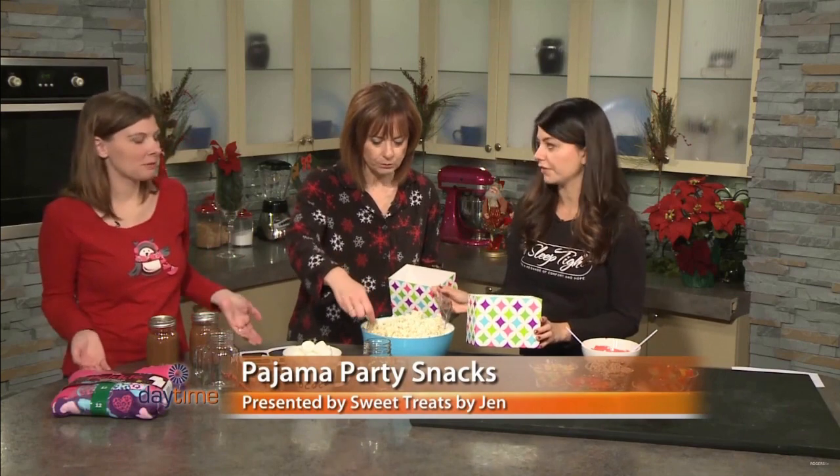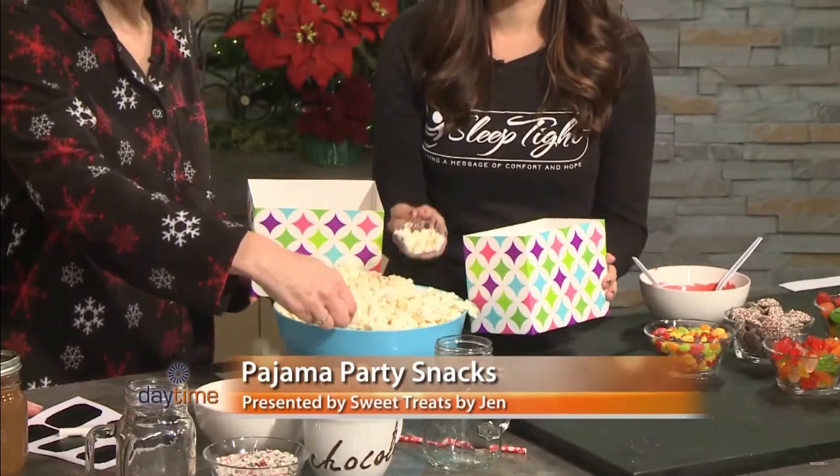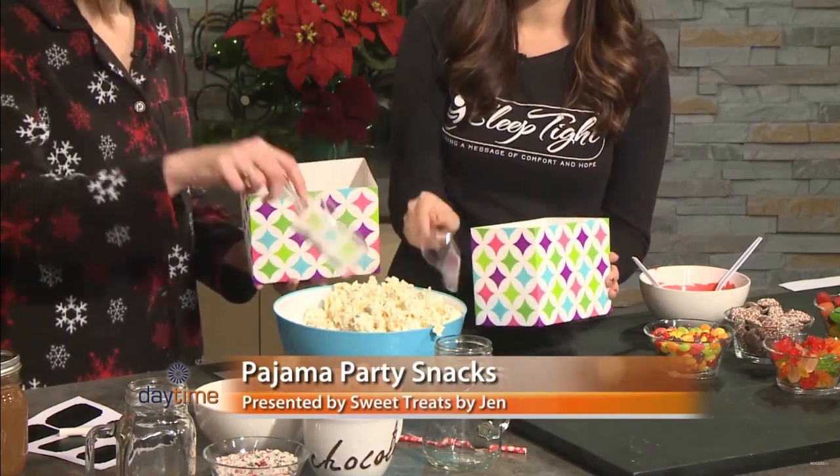Popcorn is kind of like the international pajama party snack, because most pajama parties are watching movies, right? So popcorn is kind of the staple for that. These are cute little boxes — I got those at the bulk barn. I was just walking through and I saw them, like, that would be perfect for a pajama party.